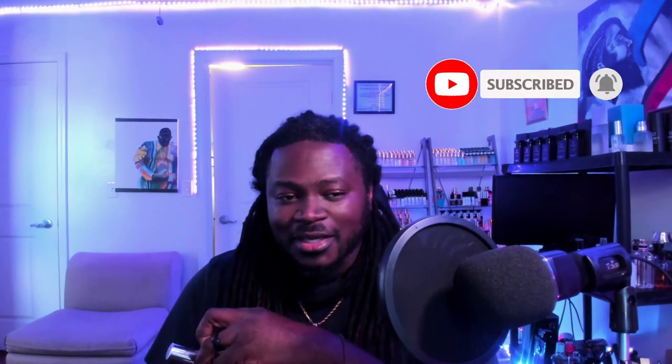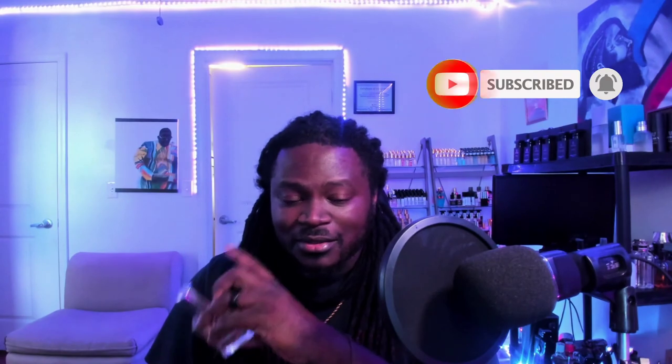Like, comment, share, subscribe — and I will catch you guys soon. Drop down in the comments and let me know how wrong I was. Peace.